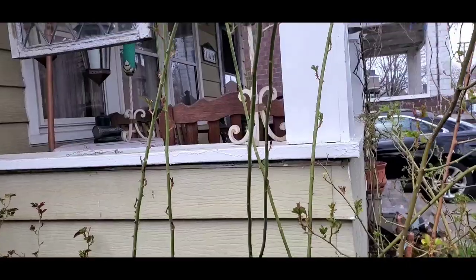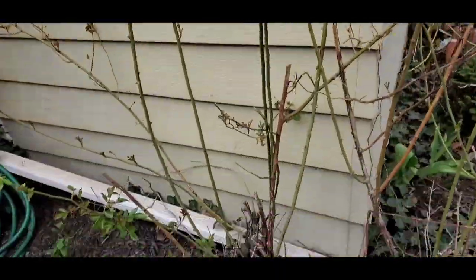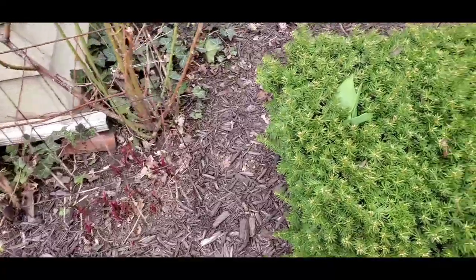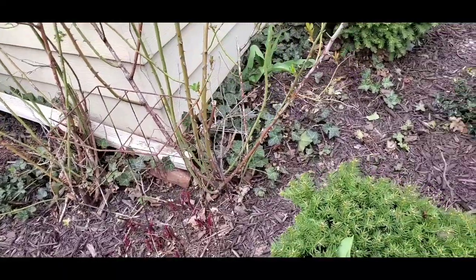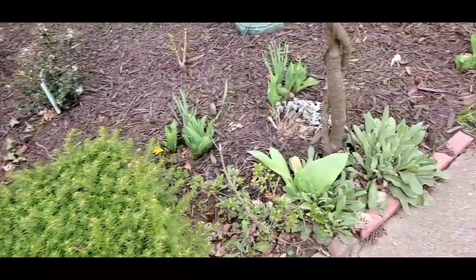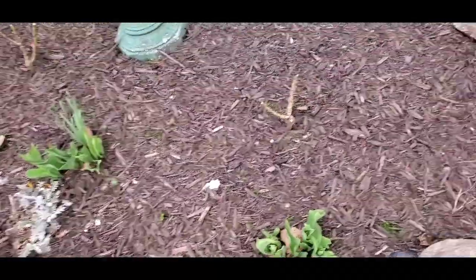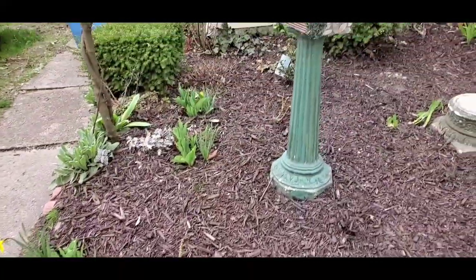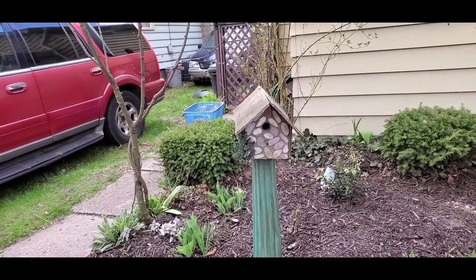I put in some organic rose food all around the area this year in hopes of boosting its growth. Then it rained really hard — the challenge is, did it rain so hard that it washed the food away, or did it rain just enough to water it in? I had watered it in a little bit knowing the rain was coming, trying to stabilize it. I also have a yellow rose bush.